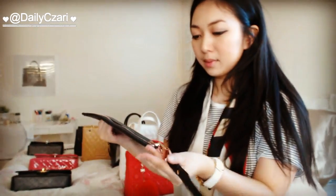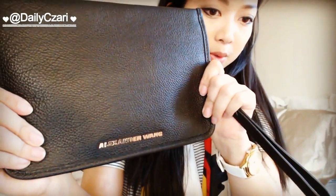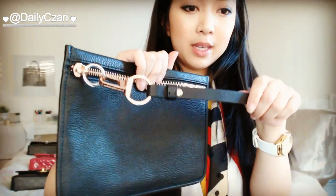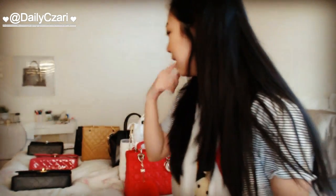I also have this Alexander McQueen clutch in rose gold with black clamskin leather. It's just a good little clutch to have for nights out — easy to carry and fuss-free.